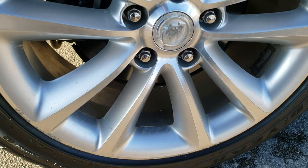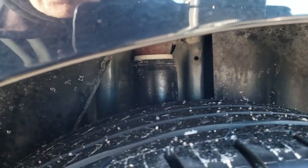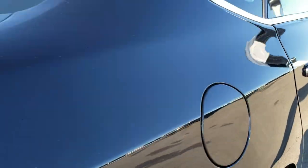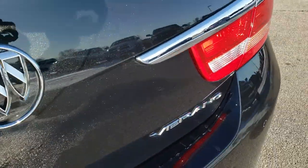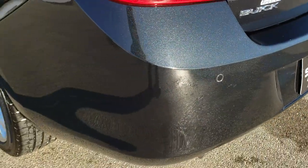The back rim is in pretty nice condition as well — one little scuff but nothing too bad. The back tires actually look like they have a little bit more tread than the front tires; I'd say 70 to 80% tread on those back tires. As we come around to the back of the vehicle, take note of the metallic flake in that paint — it's got a nice shine, very sparkly, really a good-looking color.